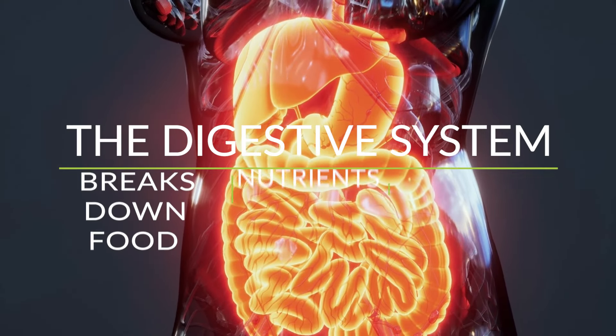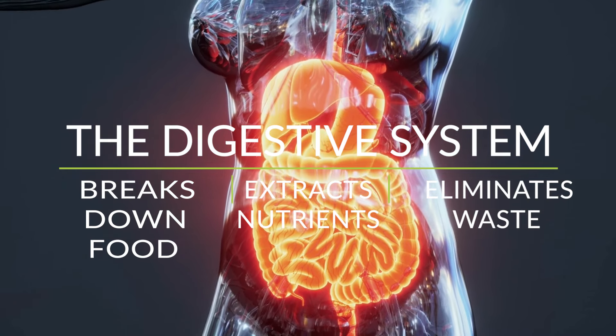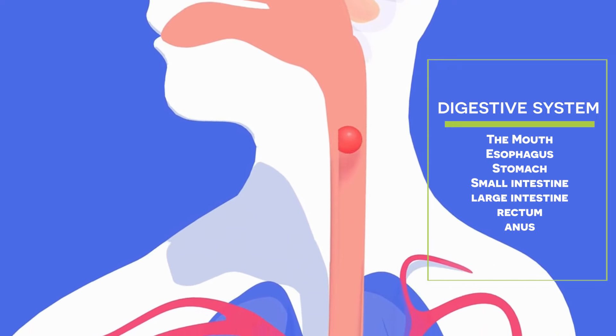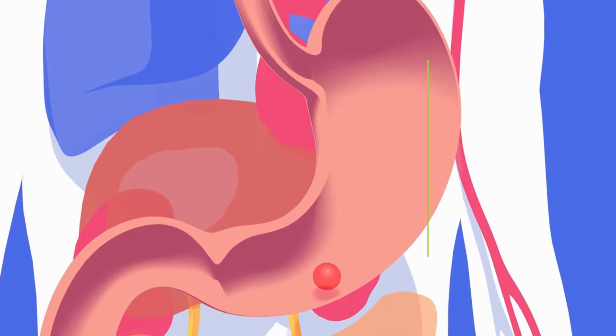The digestive system is responsible for breaking down food, extracting nutrients, and eliminating waste. This complex system includes the mouth, esophagus, stomach, small intestine, large intestine, rectum, and anus.